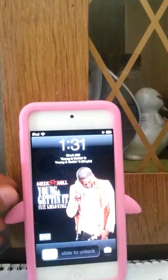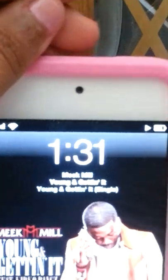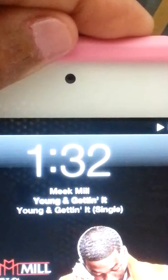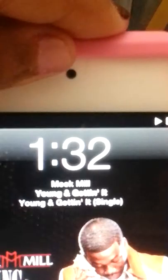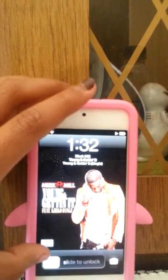This is my lock screen, and I have a pilot squad.